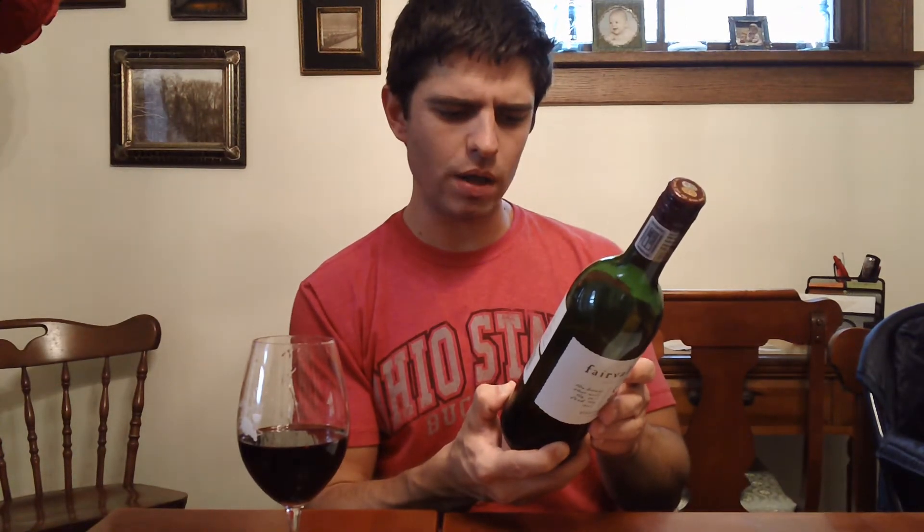Pinotage is uniquely indigenous to South Africa. The wine finishes with a lot of spice, dark fruit flavors — blackberries, plums, a little bit of tobacco on there as well. It's got a decent amount of alcohol, 14%.